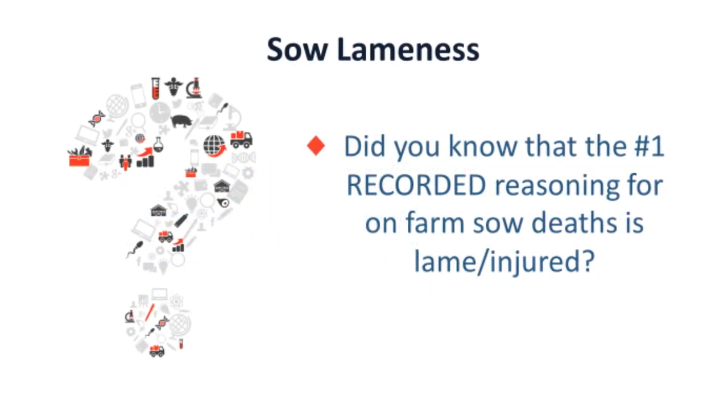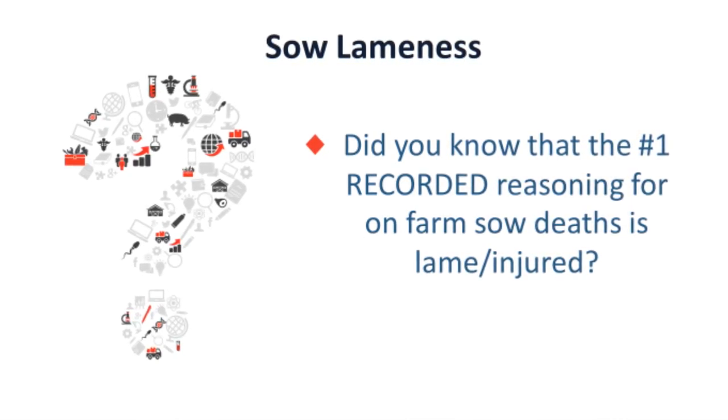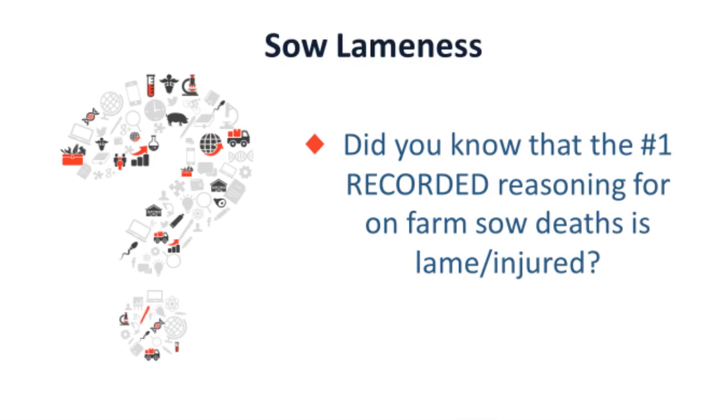Did you know that the number one recorded reason for on-farm sow deaths is lame or injured animals?